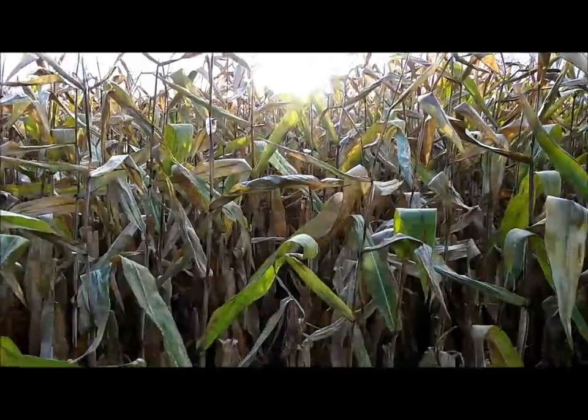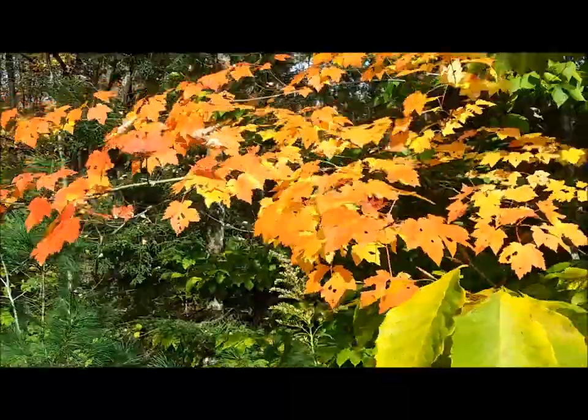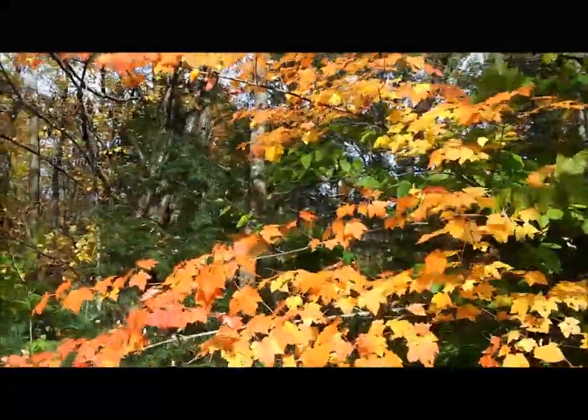Autumn is definitely here. Hi everybody. It is full-fledged autumn. The winds are starting to blow, the leaves are gorgeous, and we've been having a really beautiful autumn this year. But there's something that happens after autumn, and it starts with a W — it's winter. And what happens in winter? It gets very, very cold up here in the northeast, near the Adirondacks, and especially cold if you happen to be camping in a vehicle.